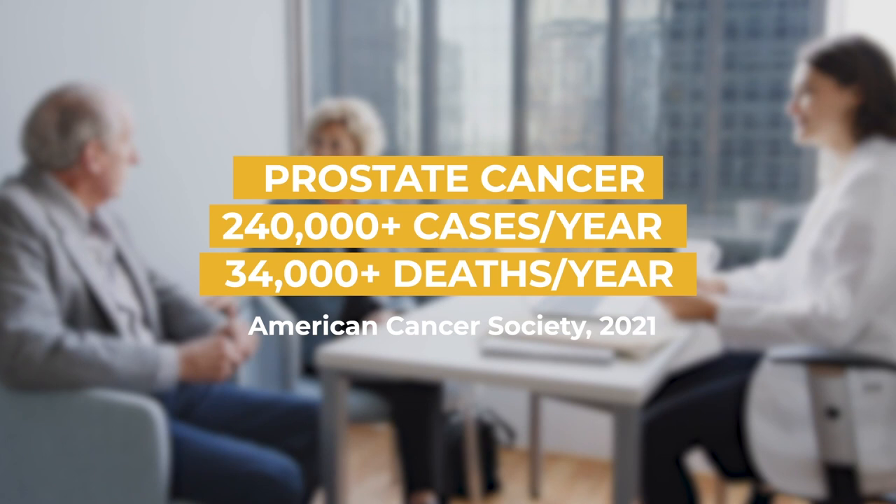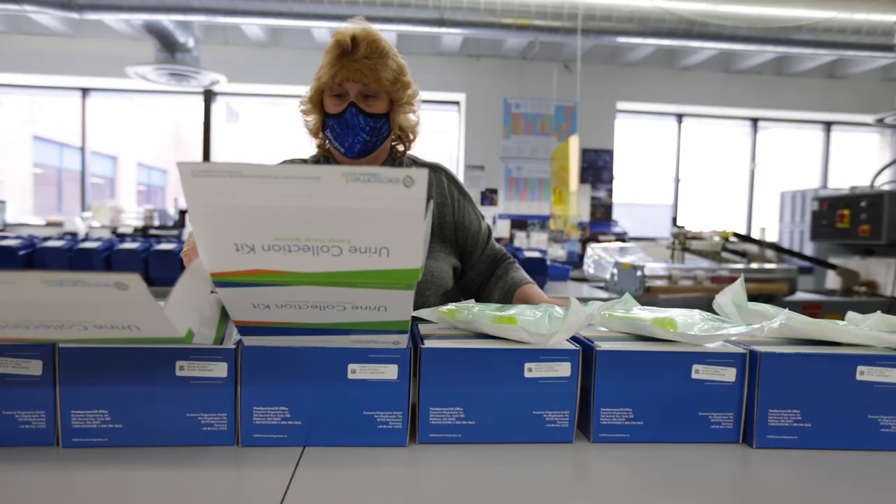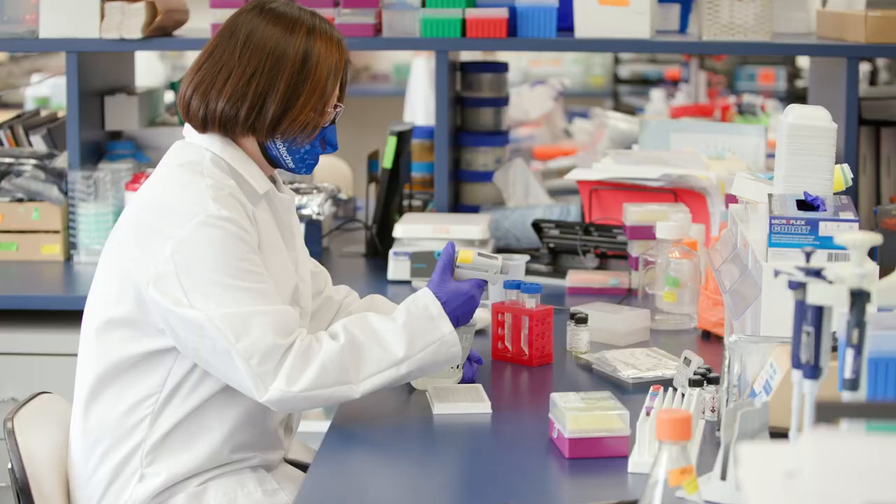This year, the American Cancer Society estimates there will be over 240,000 new cases of prostate cancer and expects over 34,000 men to die as a result. Early detection is key for prostate cancer and many diagnostic tools are now available to assess risk of clinically significant prostate cancer.